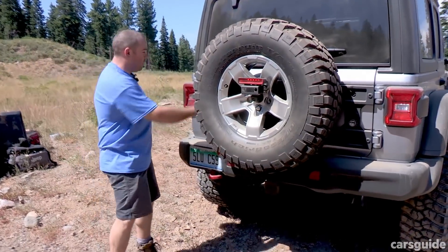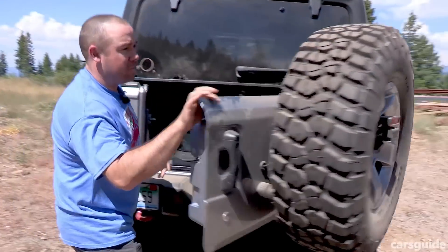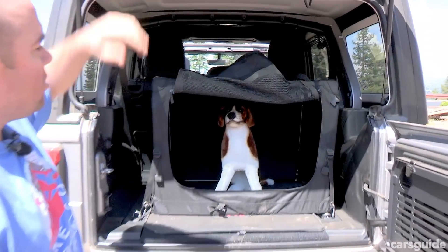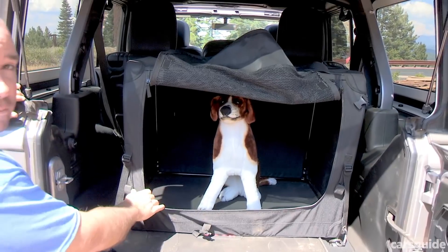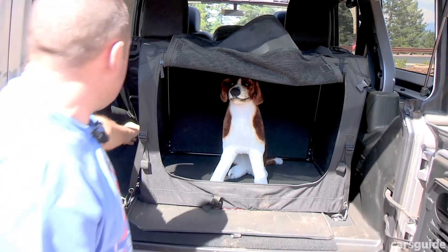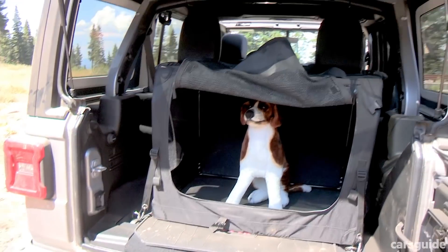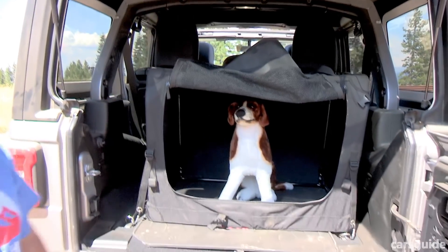The boot of the 4-door is a pretty conventional Wrangler setup, with the side-swinging tailgate, a full-size spare on the back, and a lift-up glass hatch. This one's fitted with the optional dog kennel from Mopar, but the cargo space has got decent length, plenty of room for a couple of really big eskies, and it's just a pretty handy square space.